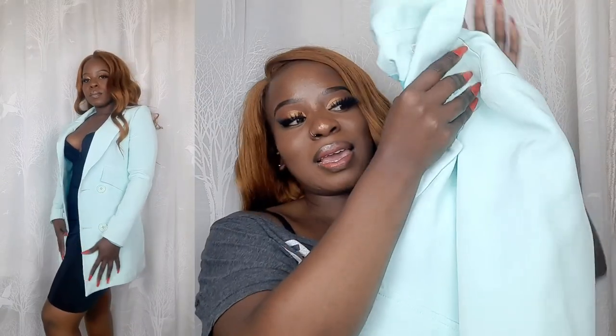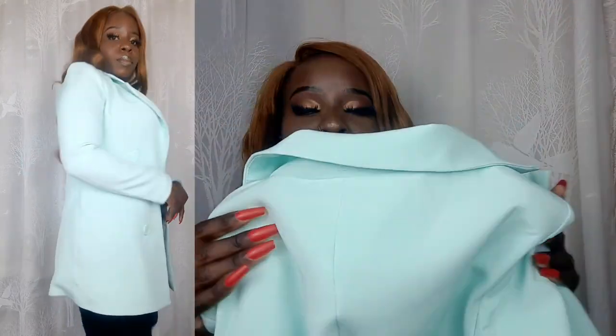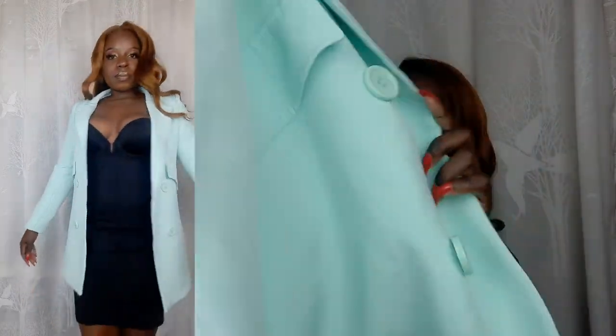We always save the best for last. This is my absolute favorite coat. I love the color — it's mint, though the camera isn't doing the shade justice. I love the length, and if you've seen my previous video you've seen how I styled it. It's so nice.